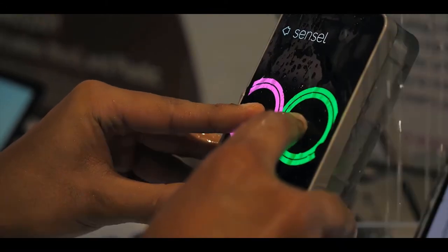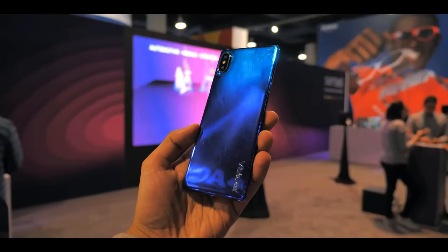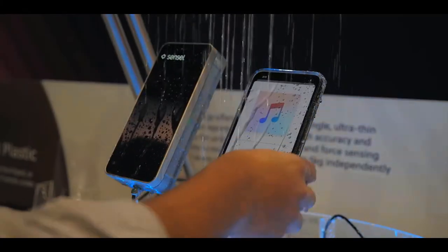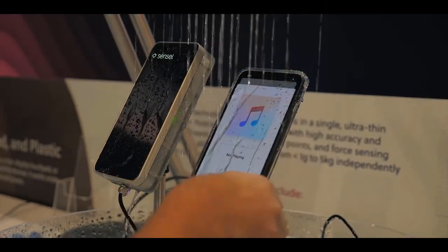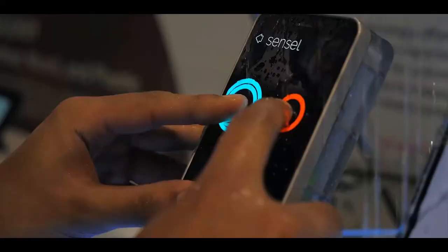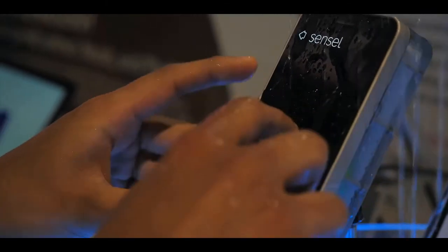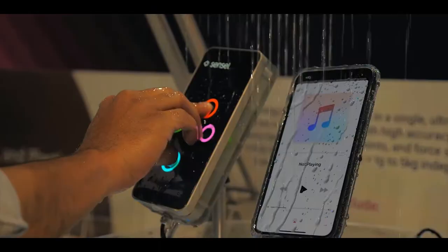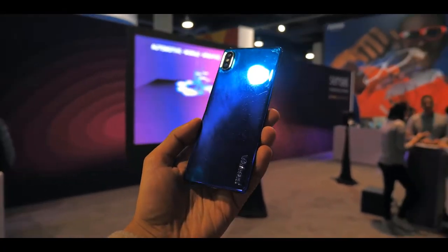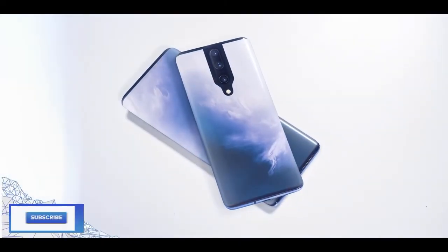Current capacitive smartphone screens respond only to fingers, whereas sensors like these mean you could use a stylus, a pencil, even a paintbrush. Capacitive screens also struggle in challenging environments like water, but pressure sensors can simply ignore the mild background pressure from water and focus on the harder pressure from your fingers. You could even add this tech behind the glass on the back of your phone to scroll pages or activate gestures without moving your thumbs.